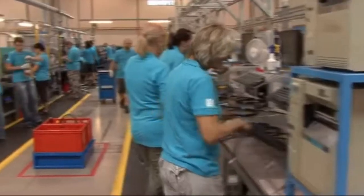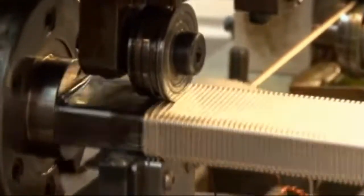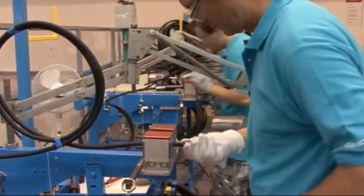In January, we received the keys to this building, which at that time was an empty warehouse. It's now a state-of-the-art manufacturing facility with 160 employees and a plan to increase that to 450 by the end of the year.